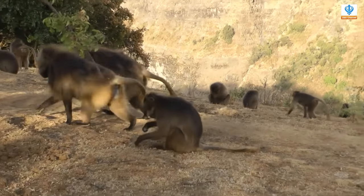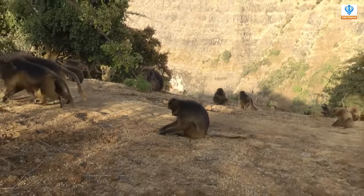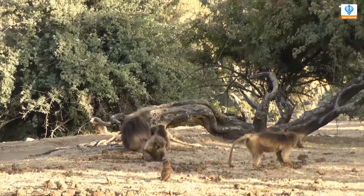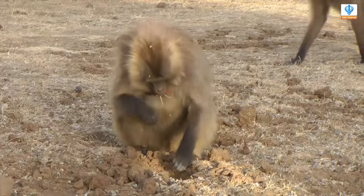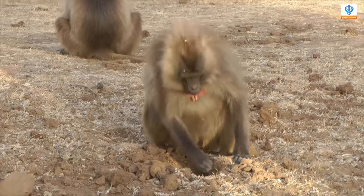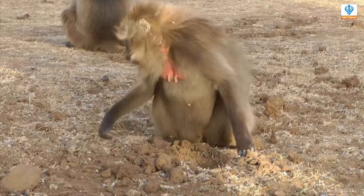They are protected from the extreme cold of their mountain habitat by the characteristic cape of thick fur. Gelada baboons are the only primate species whose primary food source is grass and are known as shuffle feeders who rarely stand when grazing.